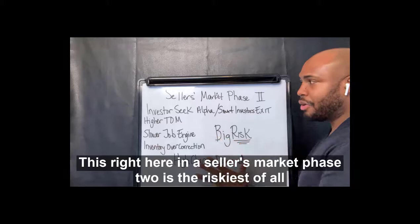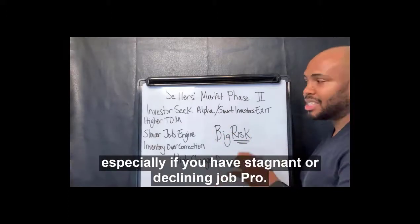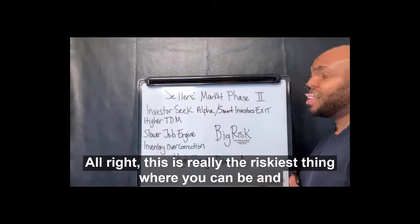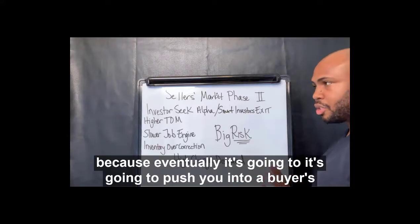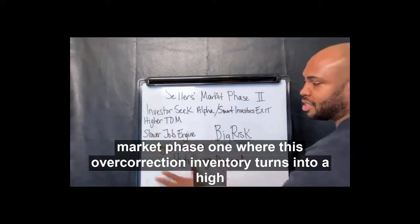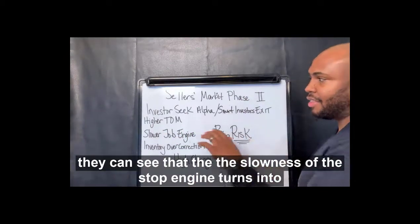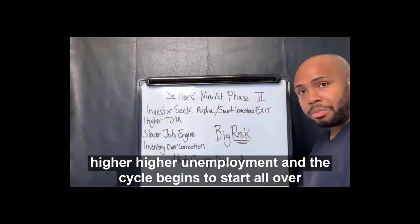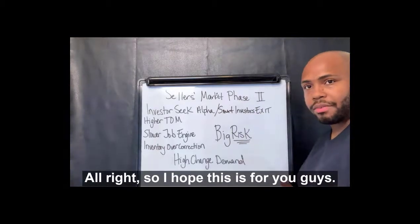This right here — the seller's market phase two — is the riskiest of all, especially if you have stagnant or declining job growth. This is really the riskiest place you can be, because eventually it's going to push you into a buyer's market phase one, where this overcorrection of inventory turns into high vacancy, the slowness of the job engine turns into higher unemployment, and the cycle begins to start all over again.